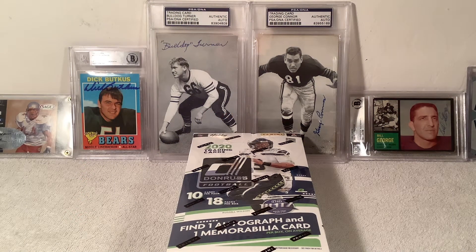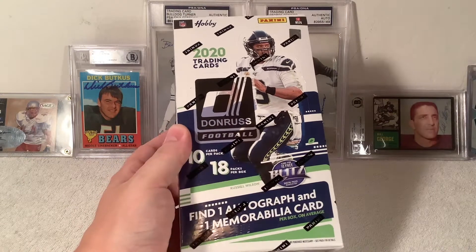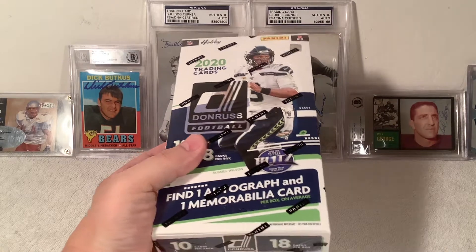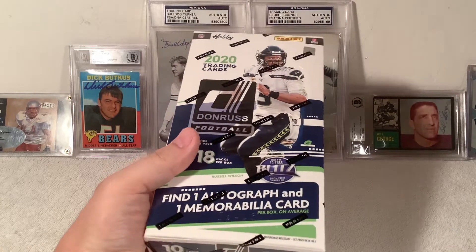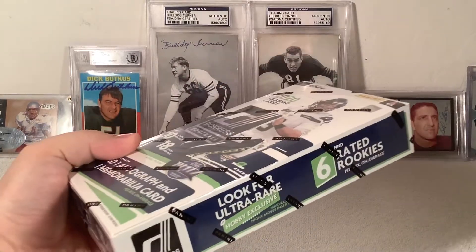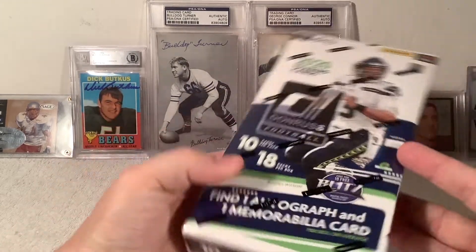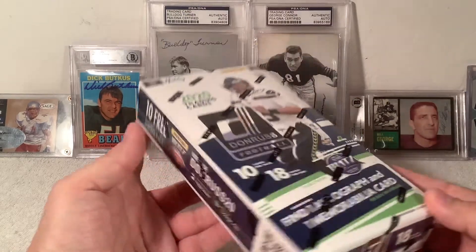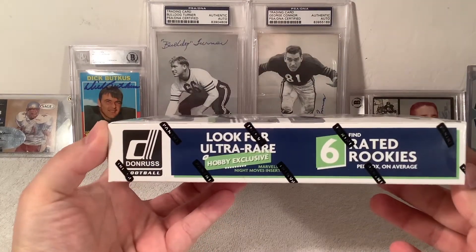Hey everybody, it's Chuck with Silversport here. We got Ed on the line and we're going to do another Donruss 2020. I like the product, and yes this really is me, Chuck, doing the break. I finally cracked open my wallet — after the moths flew away I had enough money for a Donruss box. Got it from my fellas at Showtime Sports here in Arizona. 10 cards per pack, 18 packs per box, one auto, one memorabilia. The big hit we're looking for is that Walter Payton downtown.